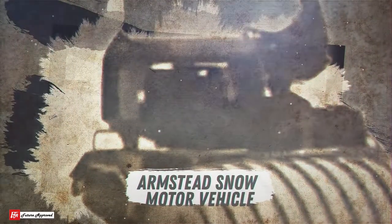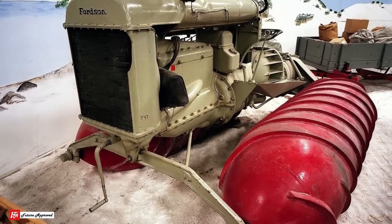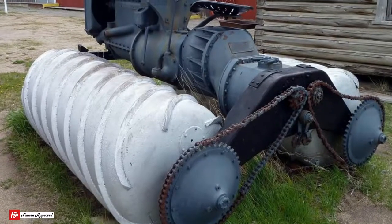Number 3 – Armstead Snow Motor Vehicle. This vehicle is really bizarre, and you've probably never seen anything like it. It uses two giant grooved cylindrical screws which spin at different speeds to turn, and even move the vehicle in reverse. The idea was to create something that would stop a vehicle from slipping or sliding on the ice or the snow.